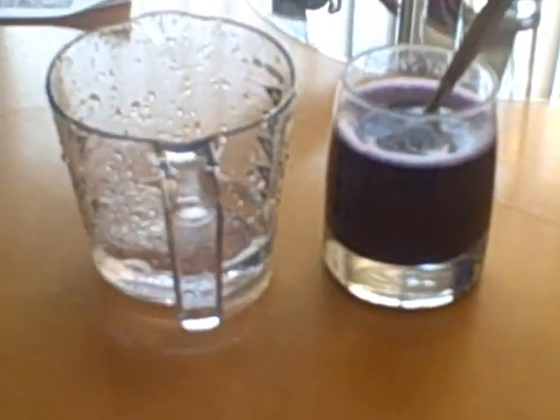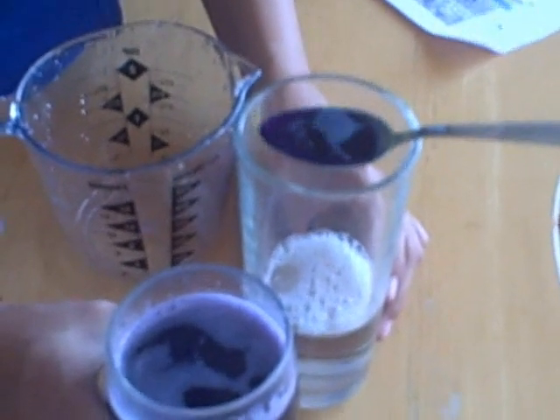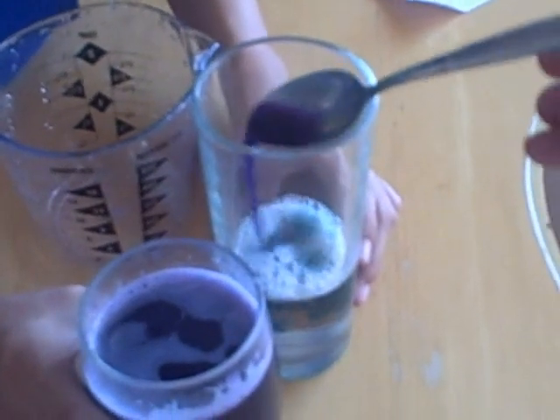We have moved on to the laundry ammonia. There is our ammonia, and there is still our extract of the red cabbage. So now we will see if this ammonia is acid or a base. Look at that — it just turned green. But from this view for you guys it looks a little blue, right? Could be like turquoise.